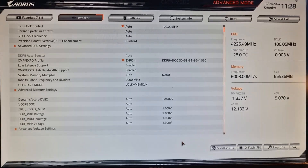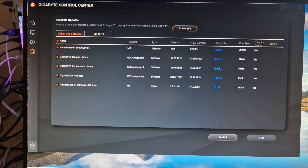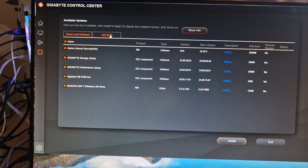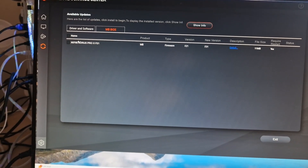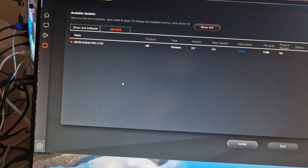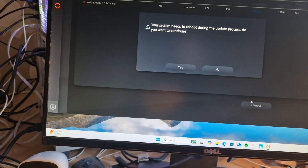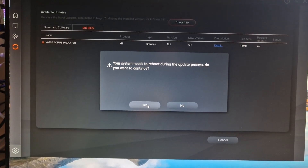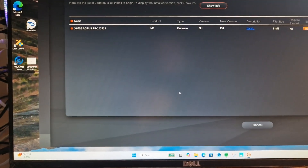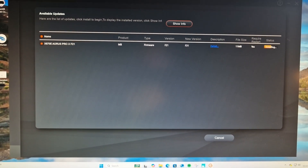I've now gone into the Gigabyte Control Center. I'm going to click on the MB BIOS and the firmware is F21.